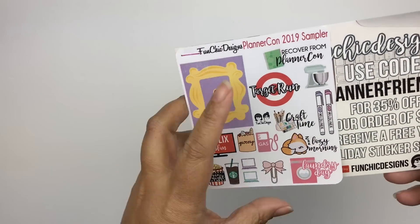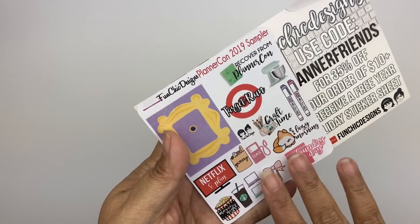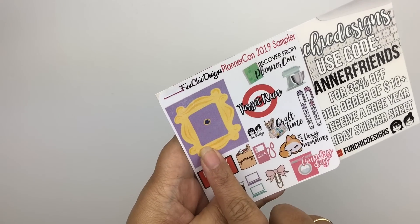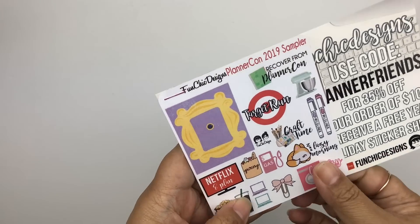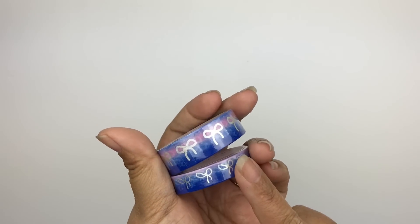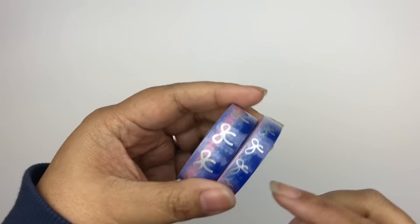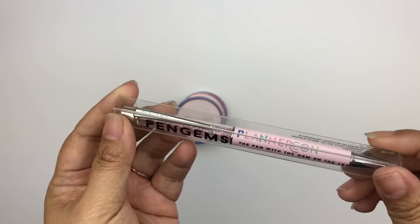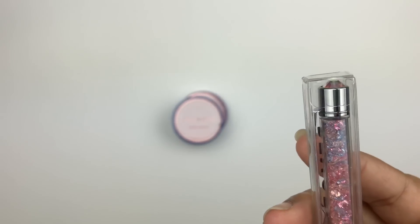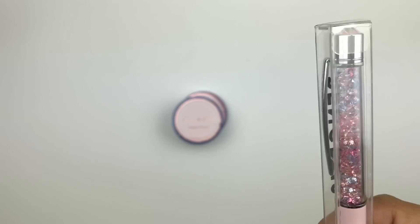I also got something from Fun Chick Designs, and it really caught my attention because of Target stickers and the Friends store frame — my son actually has a frame like that in his very first apartment hanging on his door right now. The Simply Gilded PlannerCon exclusive washi was given to us — this year we got two, which is really cool; I think in past years we only got one. We also got this exclusive PlannerCon Pen Gems pen, super cute with pink, blue, and peach little jewels inside. I was so happy about that and went up to them after and hugged them and said thank you.